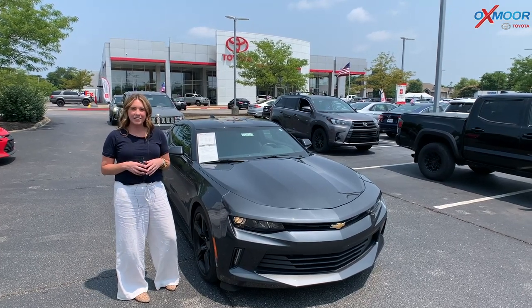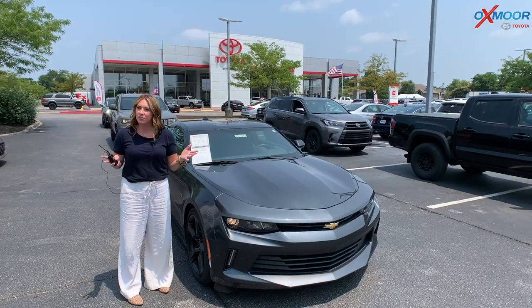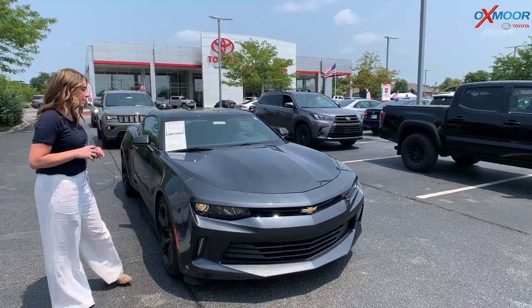Hi everyone, it's Gabrielle over here at Oxmoor Toyota today for our pre-owned vehicles of the week. I have three vehicles that I'm going to go over a few details on, so let's go ahead and start with the Camaro.